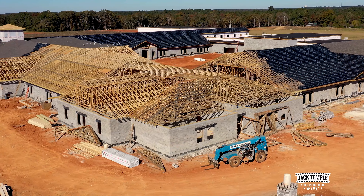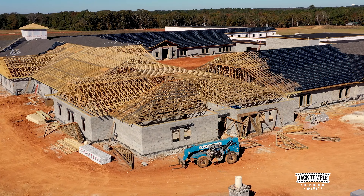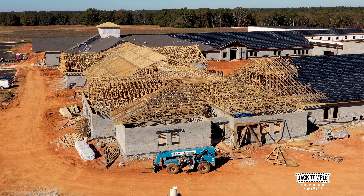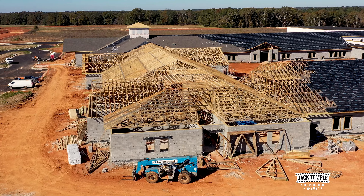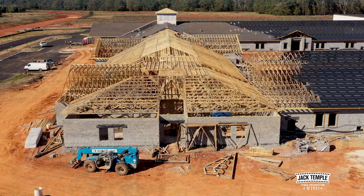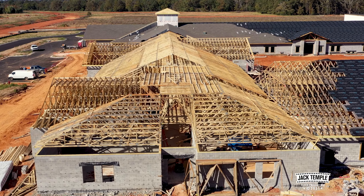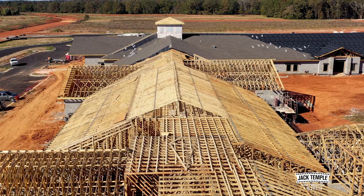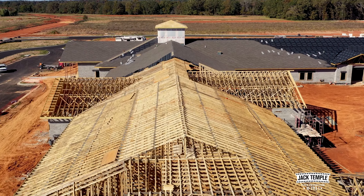It's going to be quite a campus for Redland, Alabama. A little closer look at the structure, and we're going to come right down the ridge line to the bell tower, which it looks like they've got it enclosed.